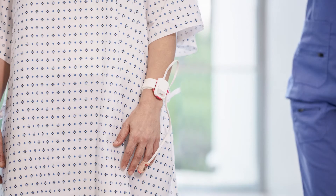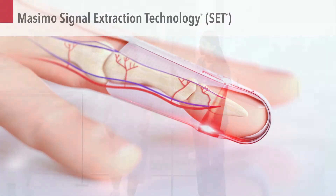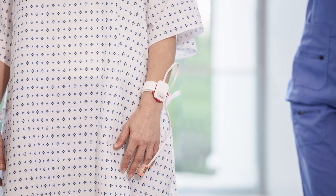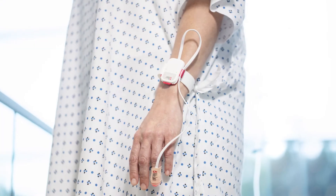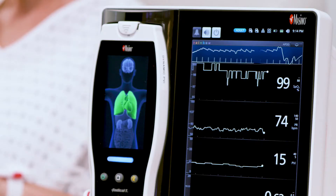Break free with Radius PPG, tetherless pulse oximetry powered by Massimo signal extraction technology, or SET. SET revolutionized pulse oximetry, effectively solving the unsolvable challenge of providing reliable, accurate, continuous monitoring.